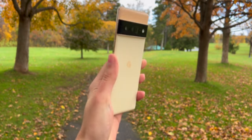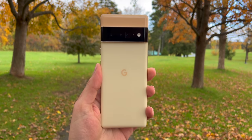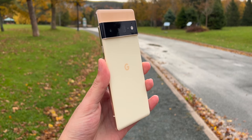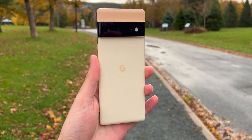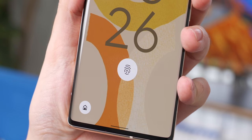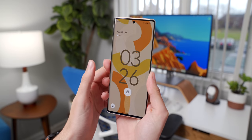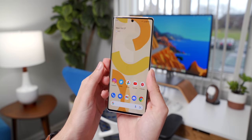Gone is last year's polycarbonate back. It has Gorilla Glass Victus on the front and back this year, which certainly feels more premium, but I doubt it's an improvement to durability given that it is glass. It's also pretty slippery without a case, given that it is a glossy finish. There's no fingerprint reader on the back — Google has opted to match the competition and stick one underneath the glass on the front of the display. It isn't the fastest in-display reader that I've seen, but it works well enough.